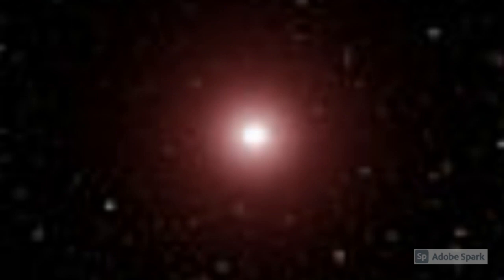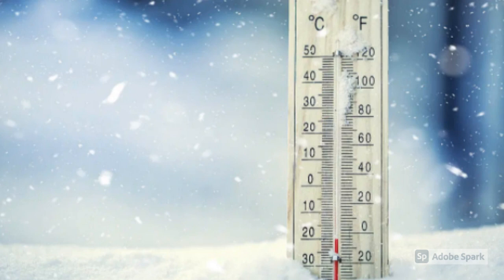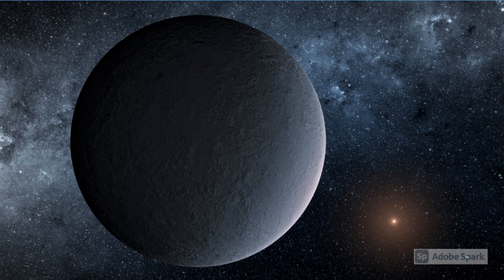The exoplanet was discovered on August 10, 2005, by astronomer Penny Sackett. OGLE2005BLG390LB orbits a star that is likely a red dwarf, named OGLE2005BLG390L. The exoplanet is a super-Earth, and it is extremely cold. These are three indescribable facts about OGLE2005BLG390LB.